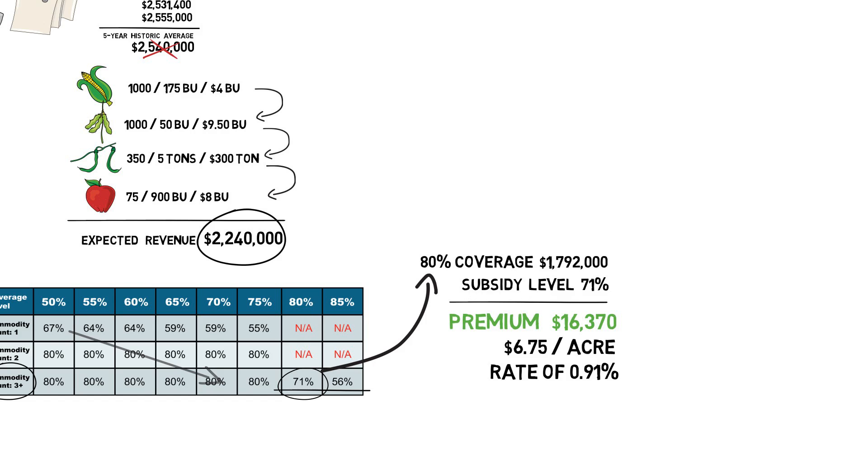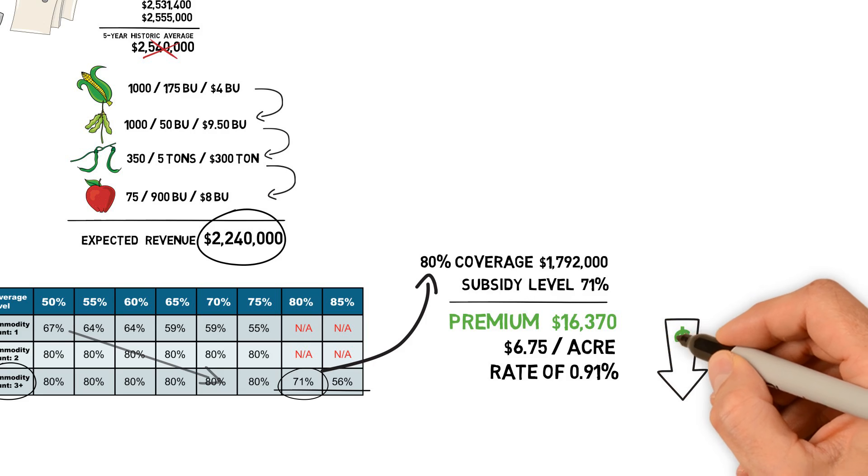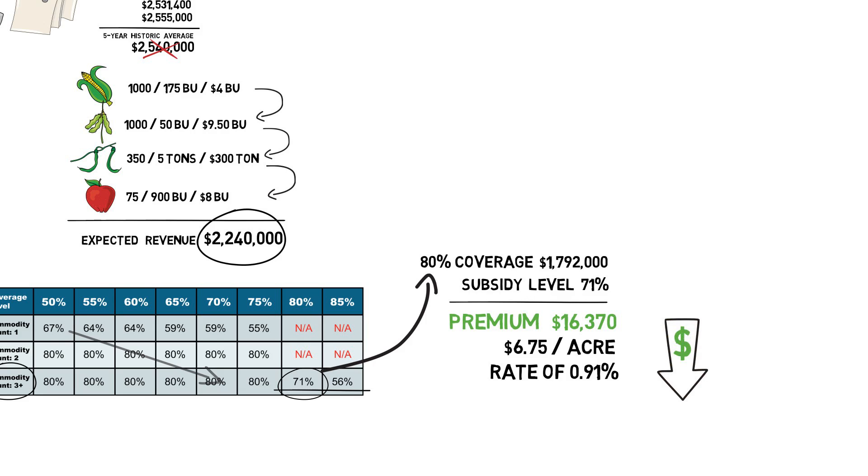Additionally, purchasing multi-peril crop insurance alongside your Whole Farm Revenue Protection plan further lowers your premium. This is one of the cheapest rates in all of crop insurance.